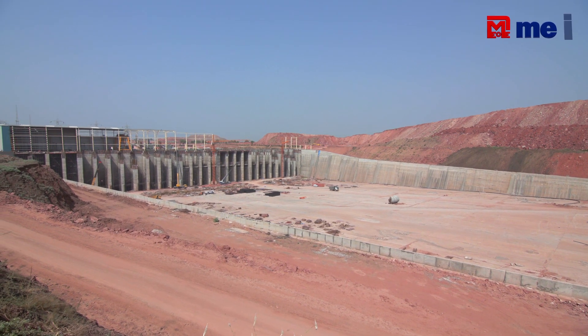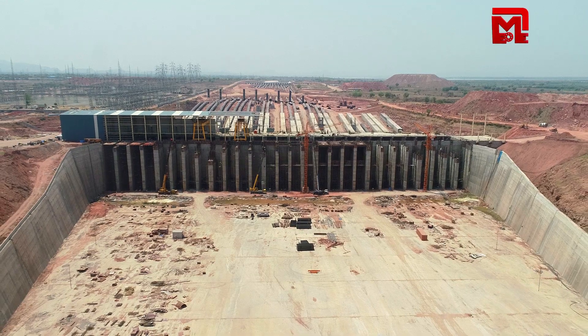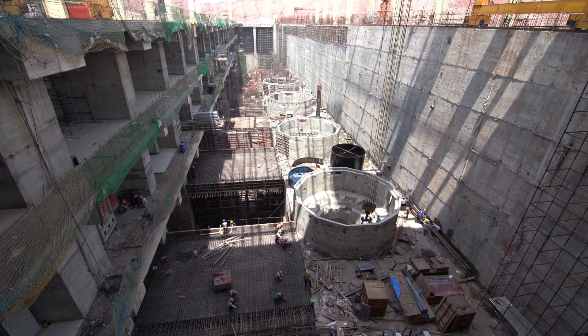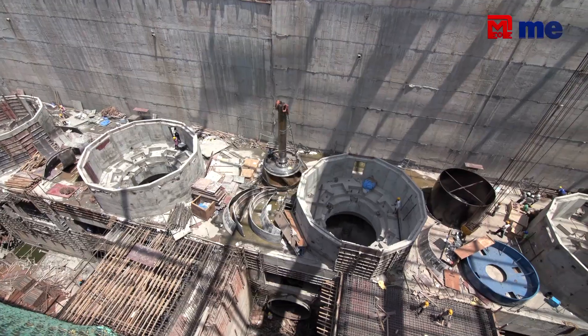We have a 9th pump. We have a 2TMC. We have 4 pumps completed, 5 pumps completed. We are working with 5, 6, 7 electrical mechanical.